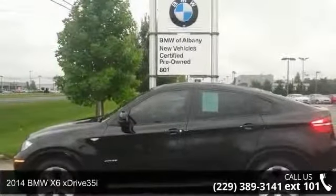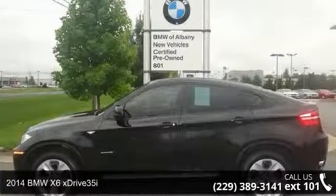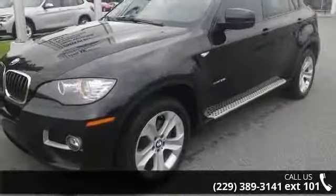Step into the 2014 BMW X6 xDrive35i. Don't miss this great deal on a luxury vehicle.